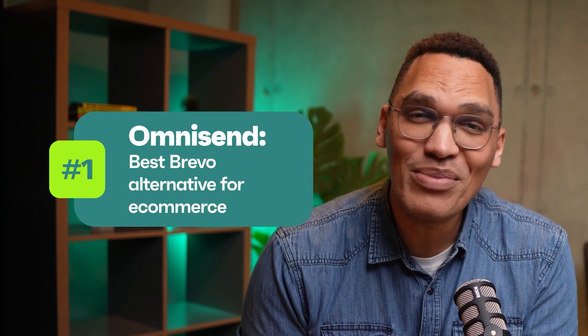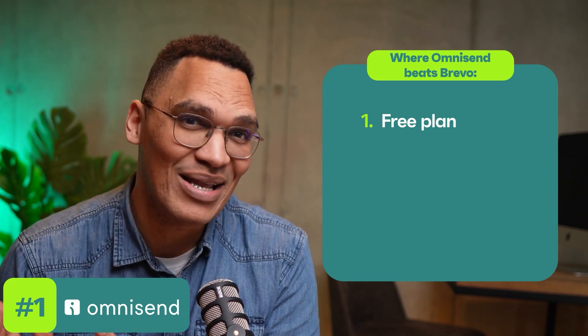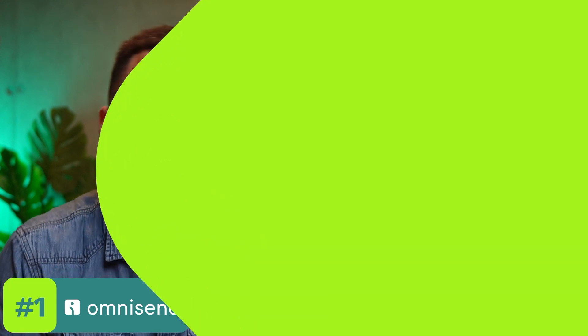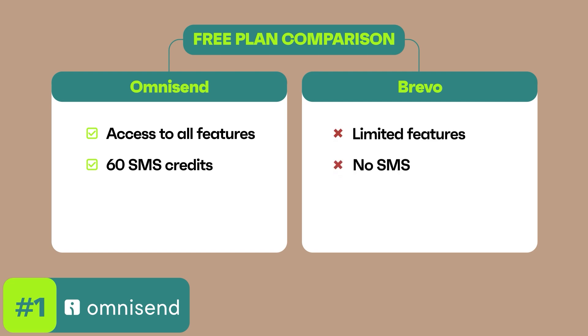Let's start with the first Brevo alternative: OmniSend. If you're running an online store, OmniSend is hands down the best Brevo alternative for e-commerce. First up, the free plan. Brevo's got a decent offer — unlimited contacts and 300 emails a day. But with OmniSend, you're not just limited to emails. You get to send 500 emails per month to reach up to 250 contacts. And here's the kicker: you also get up to 500 web push notifications and 60 SMS, all for zero bucks per month.